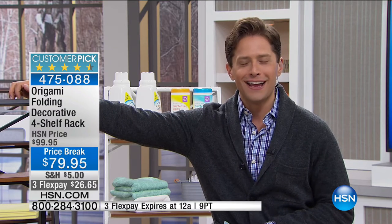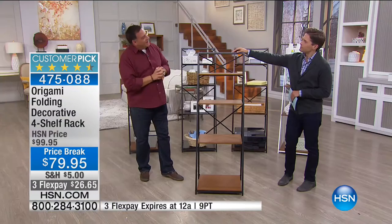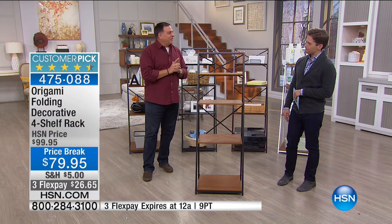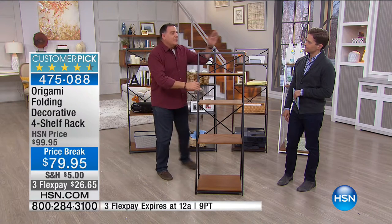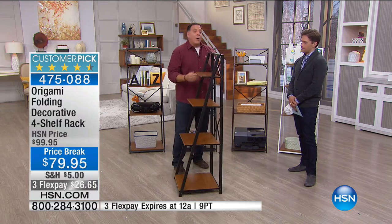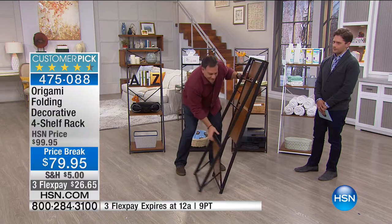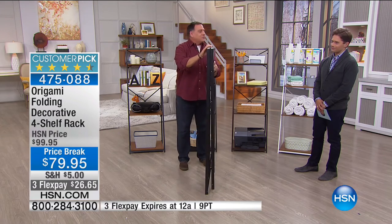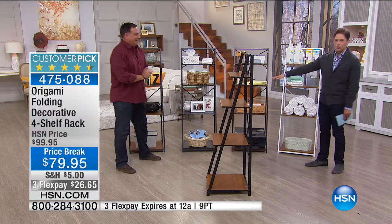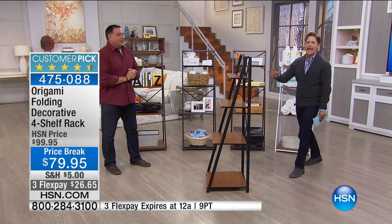It's one of the most decorative and beautiful pieces in the Origami line that we offer. Origami Lou is here to show us — powder-coated steel frame, furniture-grade wood shelves. Watch this — this is how it arrives at your home. You get it out of the box, grab the side, and do that. And that's it. Up, sturdy, stable, beautiful-looking, worthy of a high-end furniture store.